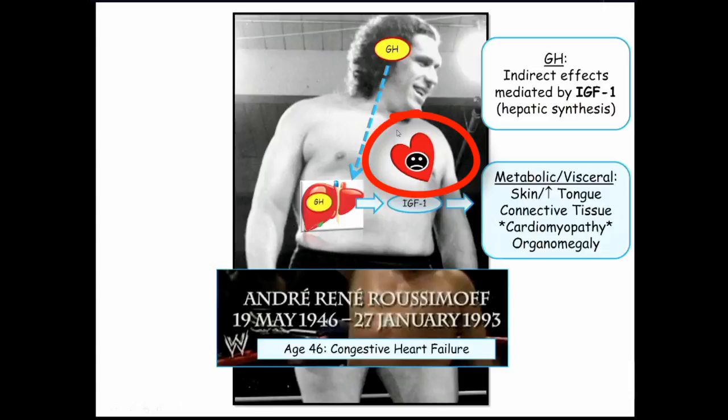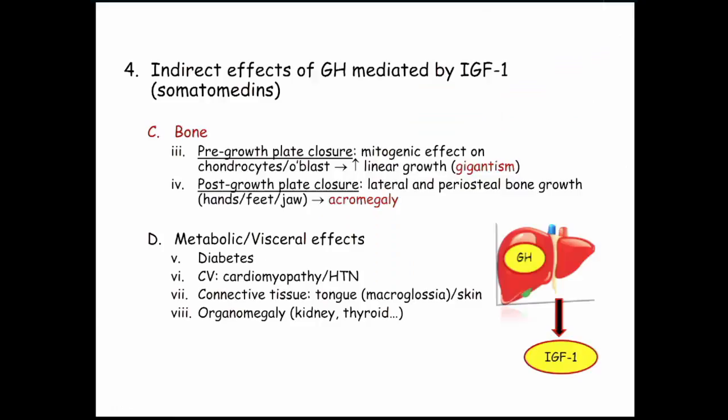Summarizing the indirect effects of IGF-1: pre-growth plate closure, IGF-1 has a mitogenic effect on chondrocytes producing linear growth — that is gigantism. Post-growth plate closure, you get acromegaly: lateral bone growth in the hands, feet, and jaw in particular. We also already discussed the metabolic and visceral effects: high growth hormone leads to elevated IGF, diabetes, cardiomyopathy, hypertension, macroglossia, and so on.